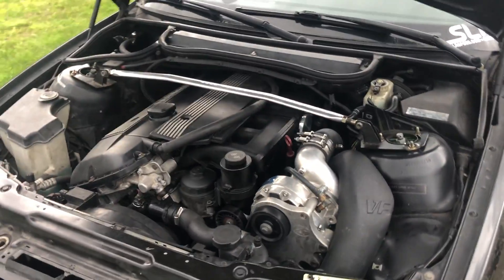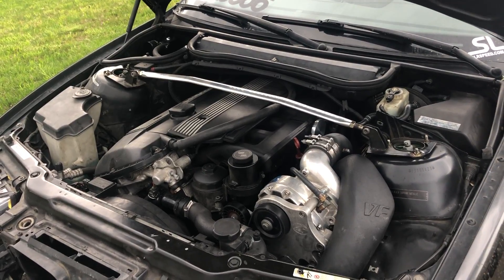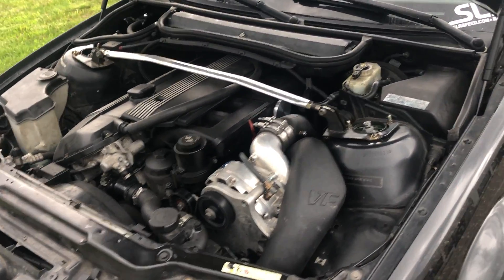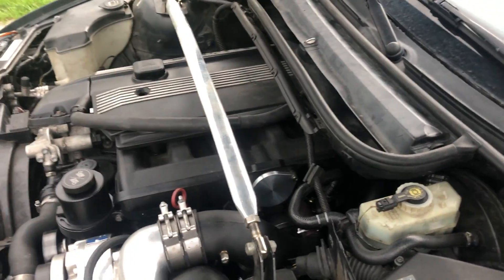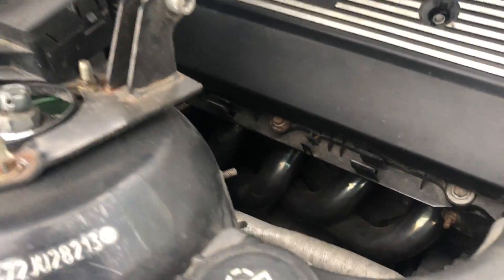The car is VF Engineering Vortex supercharged at about six or seven pounds of boost, and it has cat-delete headers.